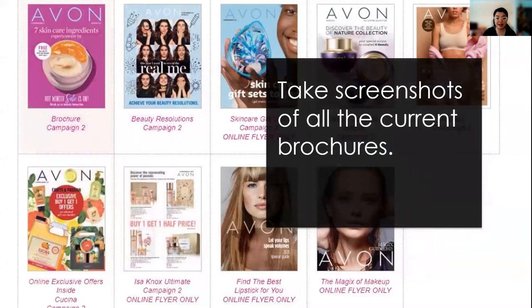Now let's continue on and see all the beautiful flyers that are available. I encourage you to take a screenshot of all the current brochures so you can reference back to them if your customers reach out to you. You can go back online, change the name in the address bar, and find a particular flyer to reference. You can also use it as a post to encourage people to visit your e-store, because we do have some online-only flyers such as the skincare gift set guide.